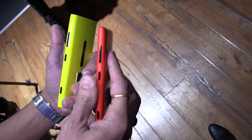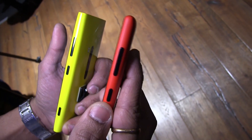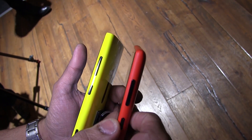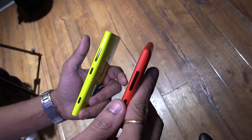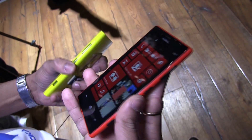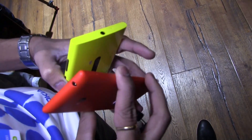In terms of thickness, the Nokia Lumia 920 is about 11 millimeters while the Nokia Lumia 720 is about 9 millimeters thin, so you can actually notice the difference. In weight, the Lumia 720 weighs about 128 grams, which feels very light in your hand — it's a beautiful mid-level smartphone.